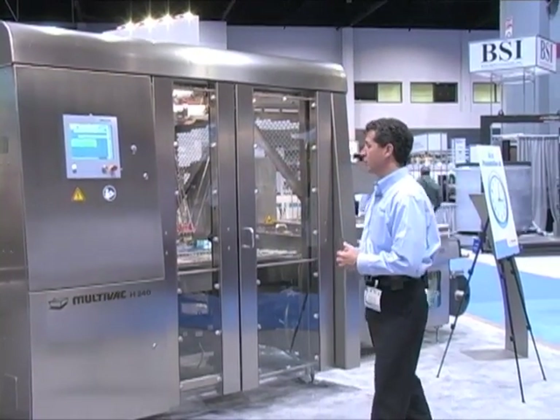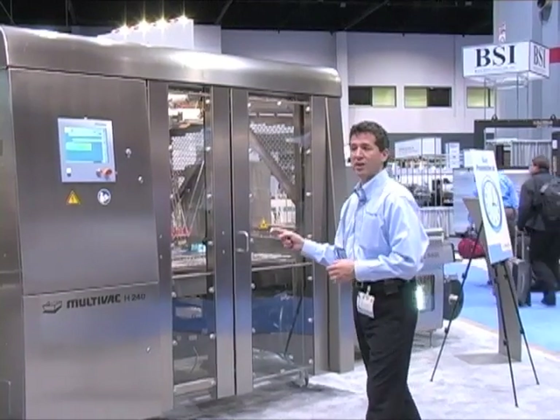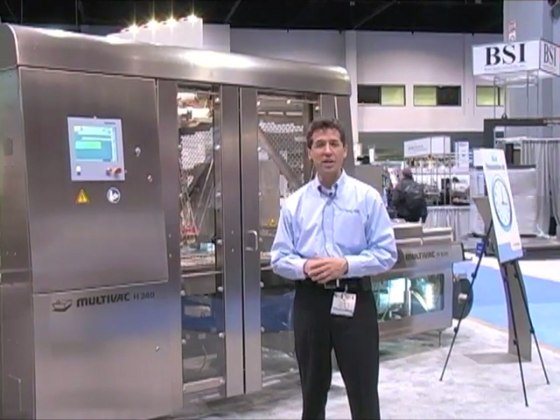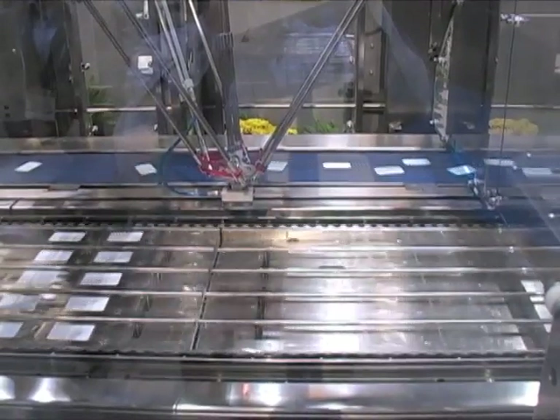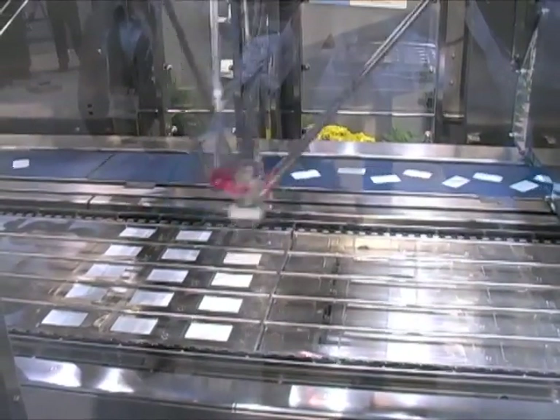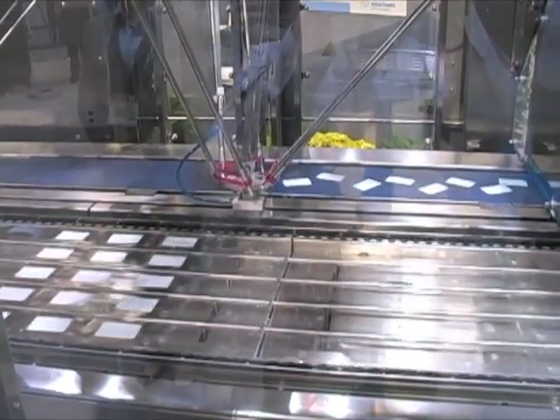At the front of the line we have a Multivac H240 robotics portal equipped with twin delta robot pickers, which are guided by an integrated vision system to pick randomly fed cards from the supply conveyor at up to 95 cards per minute and load them in the correct orientation into the thermal form pockets of the packaging machine.